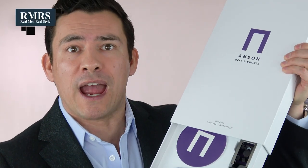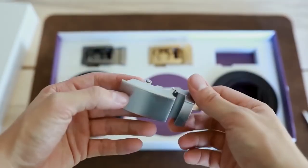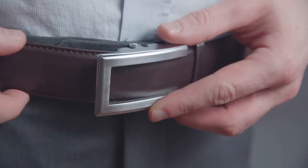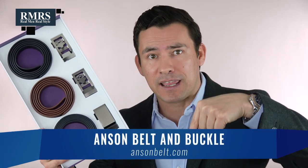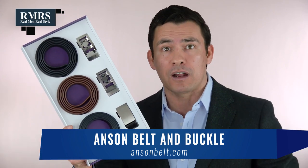If you're looking to give a gift, guys, go grab their belt kit. You can choose two straps and three buckles, or two buckles and three straps — six combinations. I love the way they put it in a beautiful, clean package. Whether it's for your father, your brother, or any guy that would appreciate it, these guys pay attention to the details. If you care about innovation, quality, and working with a family-owned company that takes care of you, check out Anson Belt and Buckle at AnsonBelt.com.